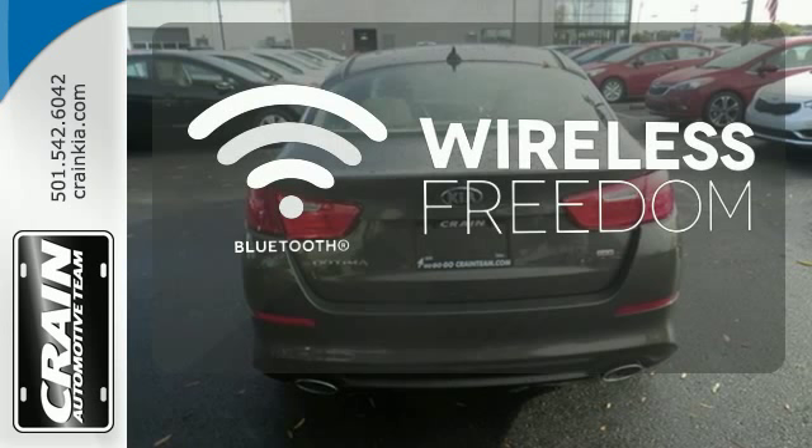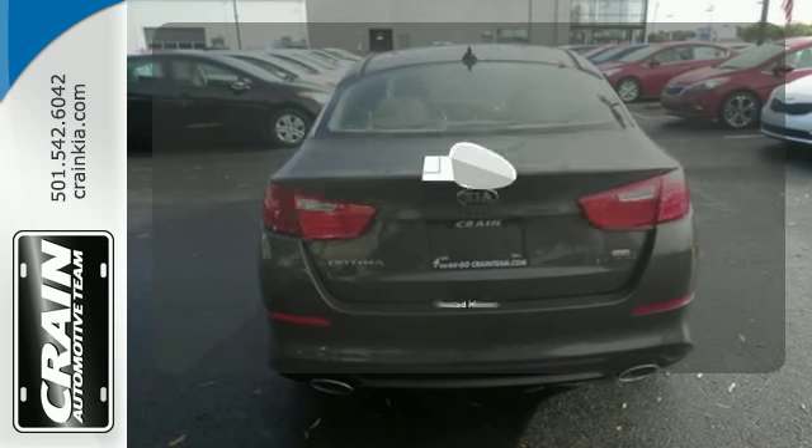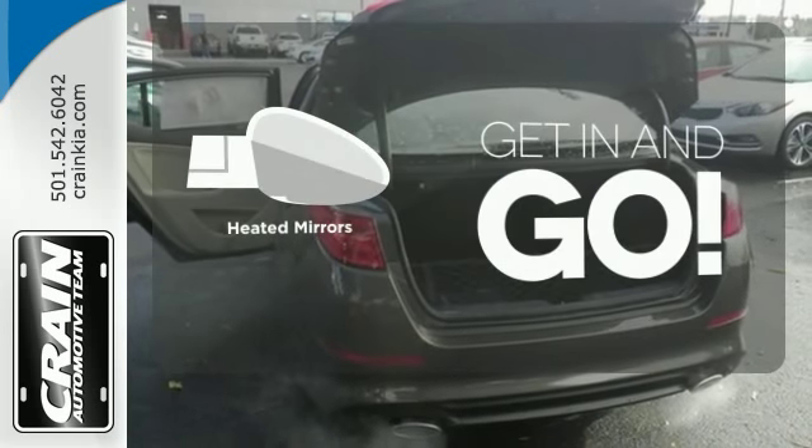You don't have to put your life on hold when you have Bluetooth. Heated mirrors improve visibility in frosty weather.